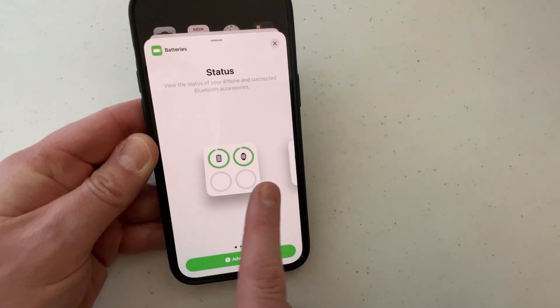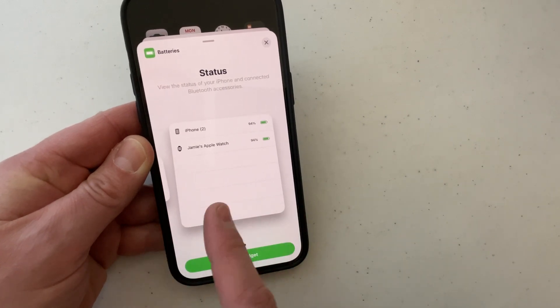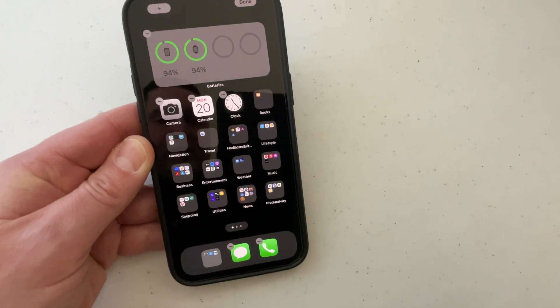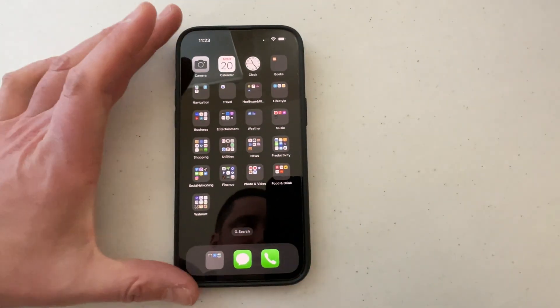You have some different options in here — you can actually add a widget right to your home screen. There are three different widgets. If I click add widget, it puts it right there on the home screen.